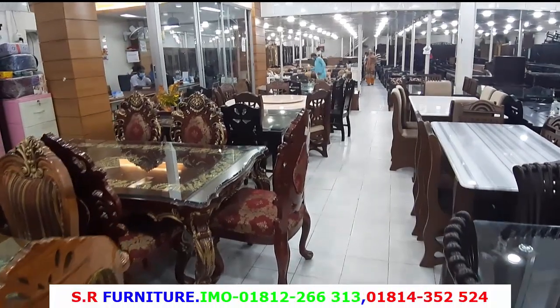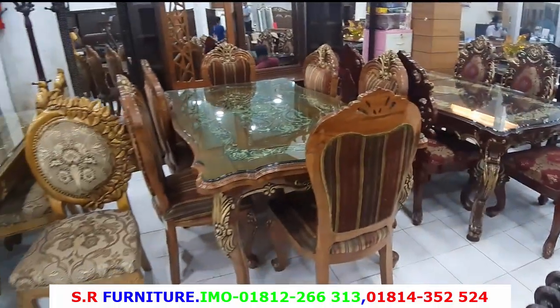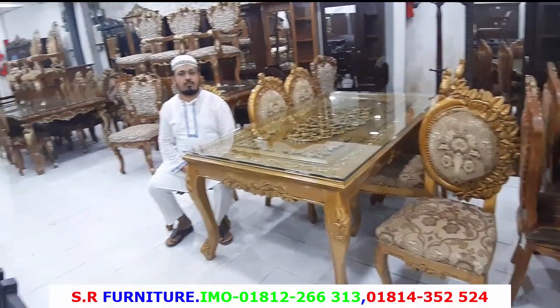Assalamualaikum friends, welcome to the show of the furniture. We have to know that this is the S.R. for furniture. This is the city market. So we have to collect a lot of furniture.